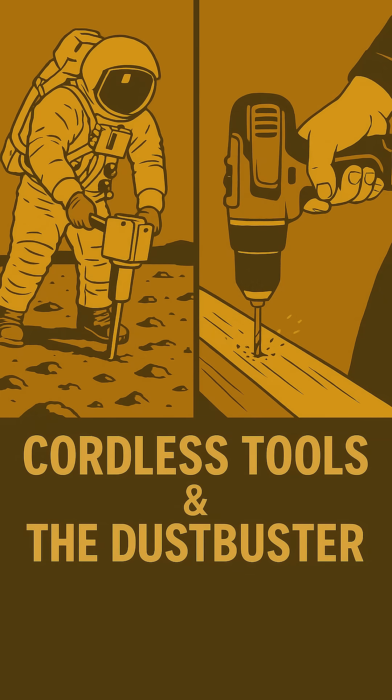Next, your trusty cordless drill — or maybe even that Dustbuster vacuum everyone had? Seriously. When astronauts needed to collect moon rocks, they needed a drill that was tough, light, and battery-powered for zero gravity. Black and Decker made it happen for NASA, and honestly, our lives got so much easier because of it.